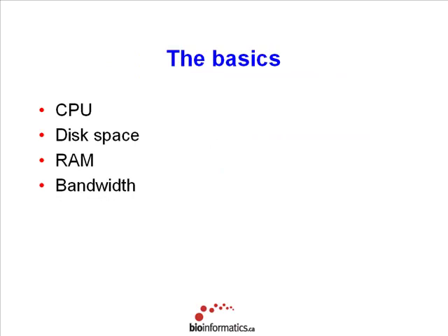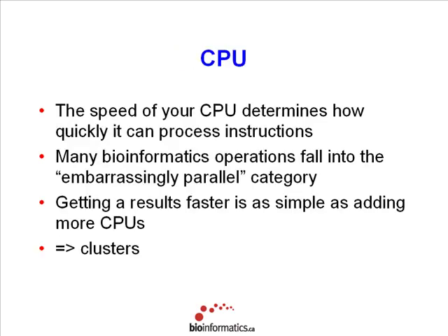The basics of any computing system is fourfold: it's the CPU, disk space, and RAM — those are the three that most people are aware of. But then the fourth one is bandwidth, which is sometimes neglected, but you neglect bandwidth at your peril. CPU obviously determines how quickly your operations execute, how quickly your computer works.